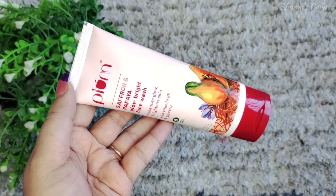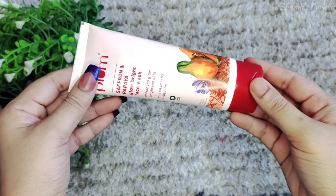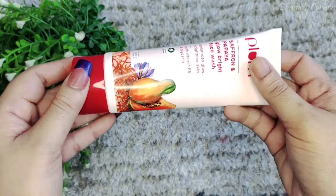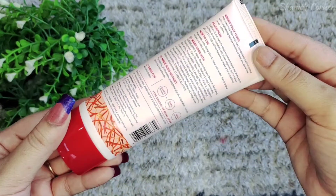This face wash is sulfate free, gentle, soothing and non-drying. It is suitable for all skin types — men and women can both use it. It contains no artificial color, fragrances or essential oils.